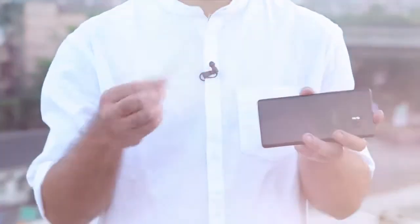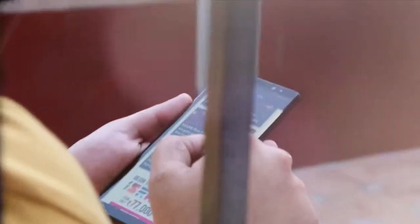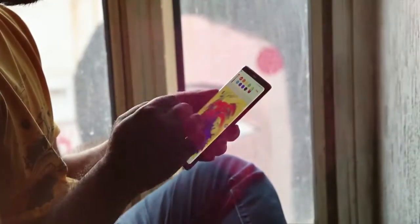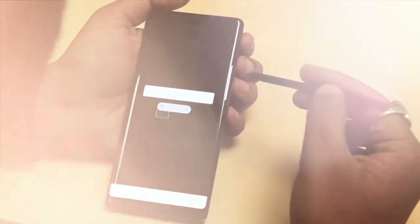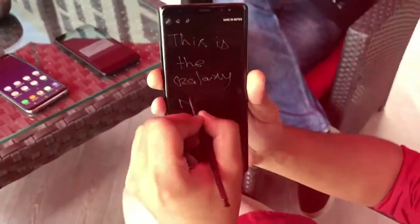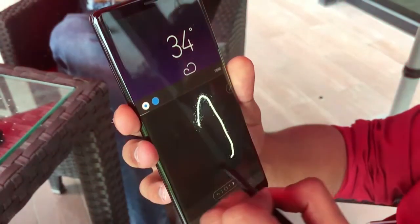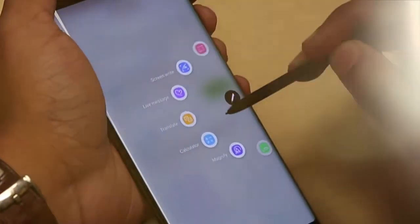What sets the Note apart from the rest is, of course, the stylus — and this is the reason why people buy a Note in the first place. It makes much more sense to use a phone this size with a stylus, and it's much more improved now. The S Pen can be used to take notes, mark up screenshots, doodle, select text, and navigate the phone's software with a finer point than your finger. You can even take notes on the lock screen without unlocking the phone. The most fun new feature is Live Message, which lets you record animated GIFs of handwritten messages or drawings and share them through your app of choice.